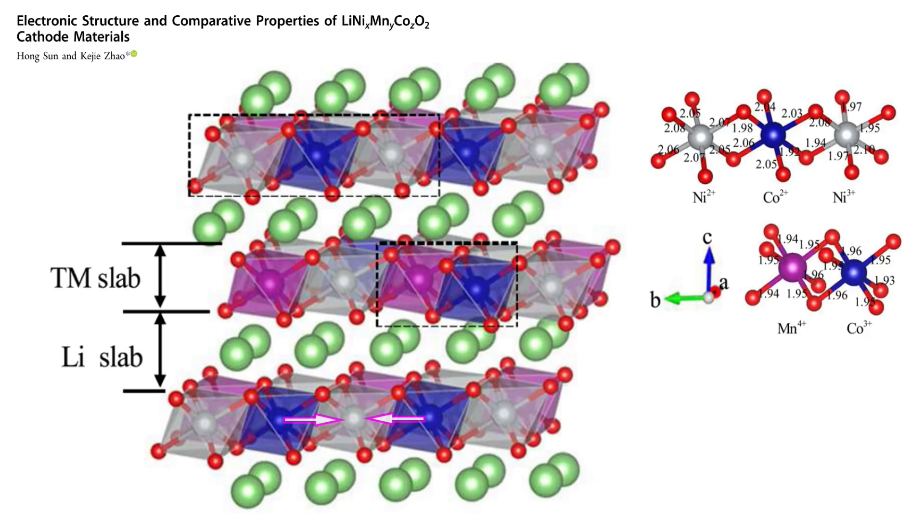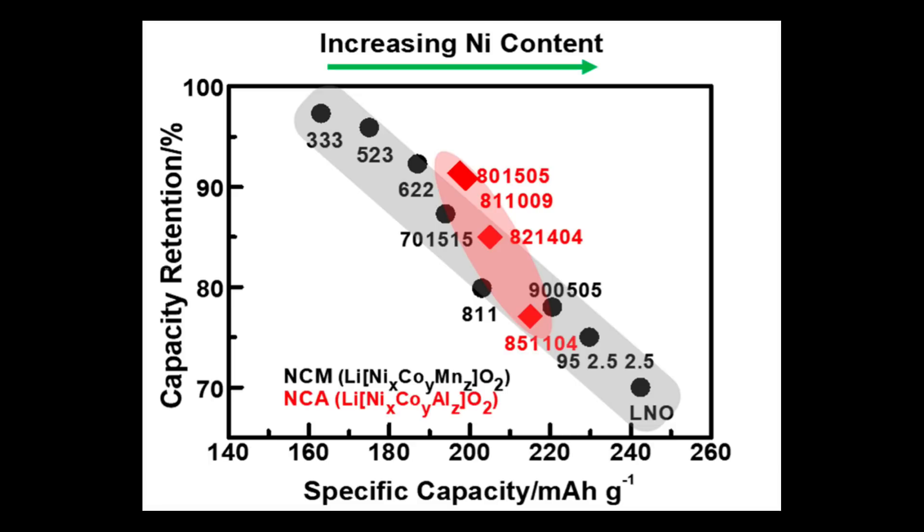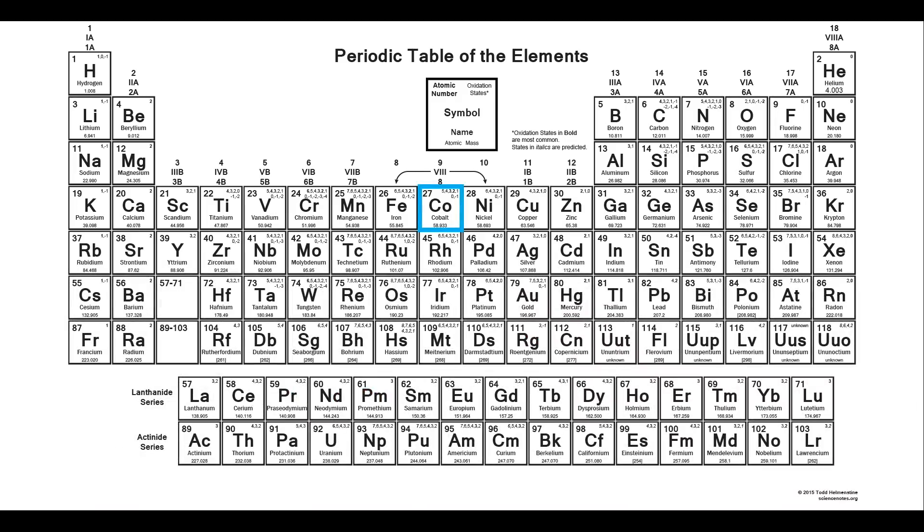Nickel is the opposite — it barely holds on to the crystal structure but allows lithium ions to come and go freely. However, a crystal structure made of pure nickel oxide quickly collapses as nickel drops into the lithium layer during cation mixing. Cobalt adds both structure and energy storage. Based on inferences from research data, Cobalt provides less structure than magnesium but more energy density, and less energy density than nickel but more structure. To replace Cobalt, we need the right mix of other elements to provide both its energy density and structural roles.